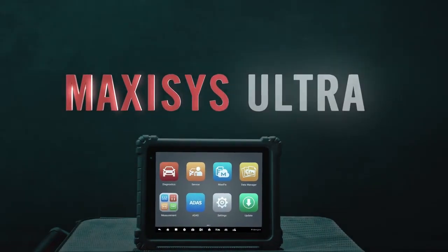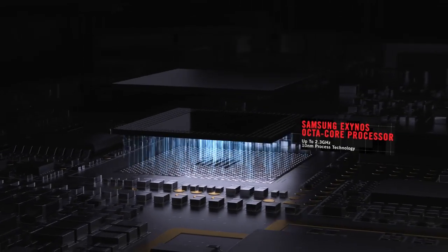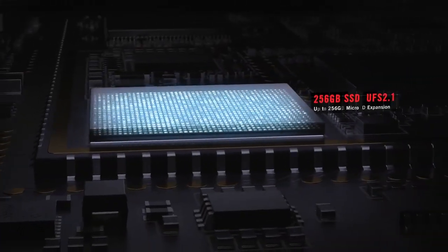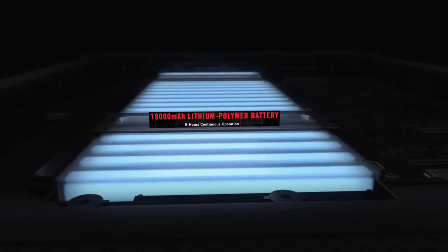Unparalleled design with a larger tablet for improved visual system. Achieve efficient diagnosis with speed and precision. Expanded data storage for improved customer care and vehicle analysis. Meet repair demands with a substantial battery life.